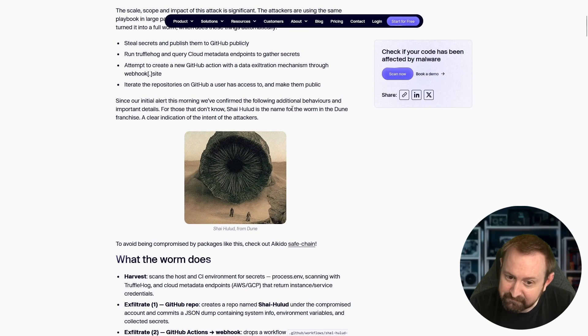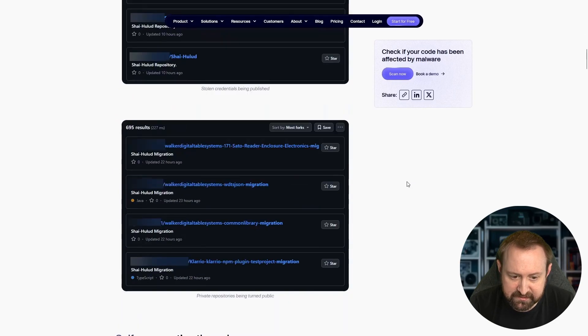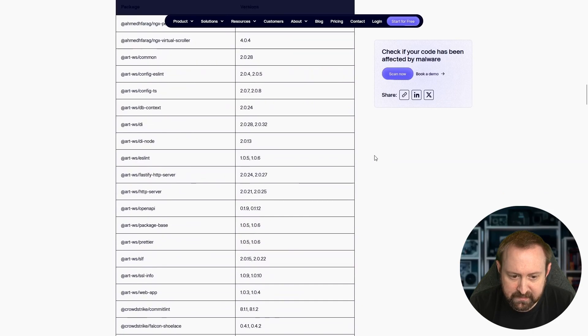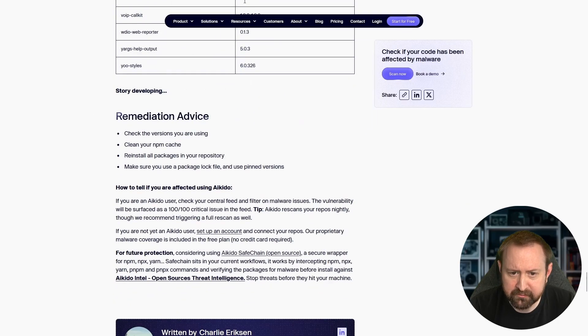The worm harvests secrets, exfiltrates them via the GitHub repo and webhook. It propagates by using any valid NPM tokens it finds to enumerate and update packages under maintainer control. It also amplifies by iterating the victim's accessible GitHub repositories and making them public — so there are now a large number of previously private repos that are now public. The Aikido blog post is more detailed than Socket's, and also notes that even if you patch a version, it can get reinfected — that's how worms work.